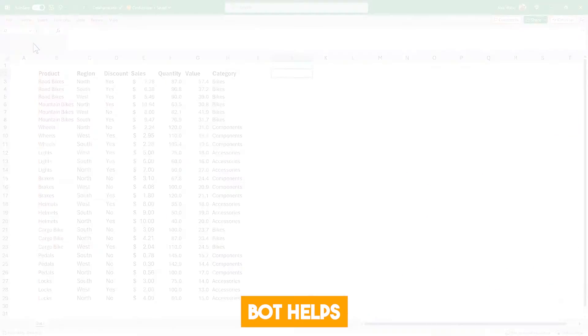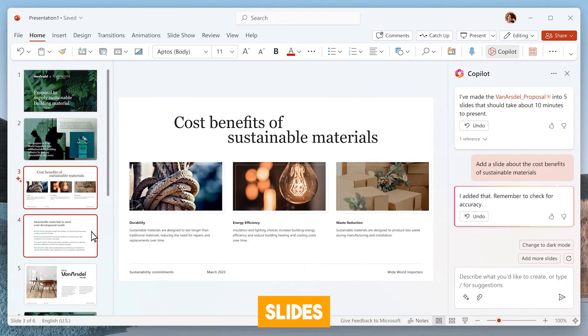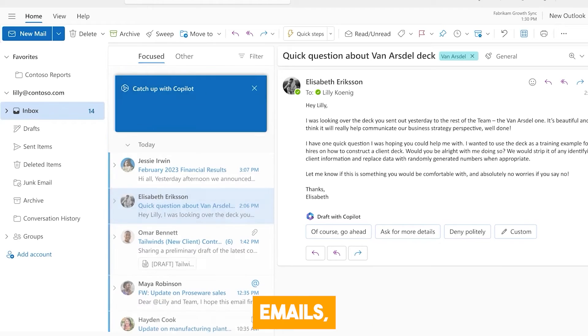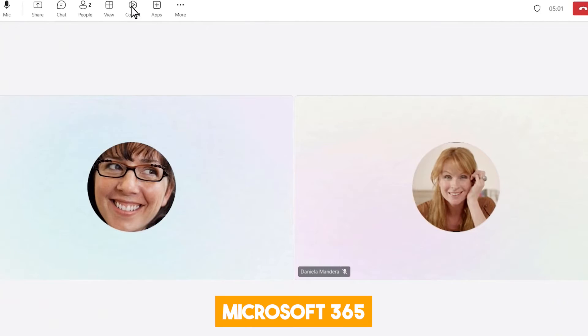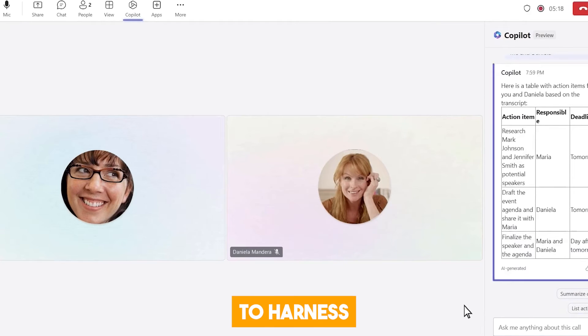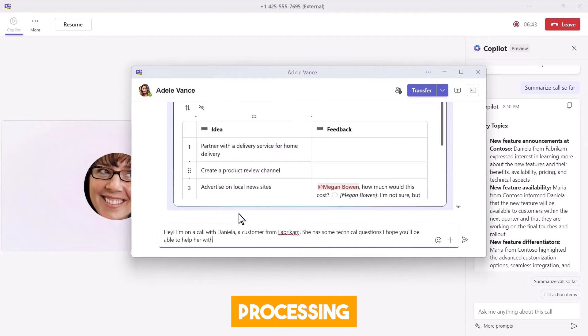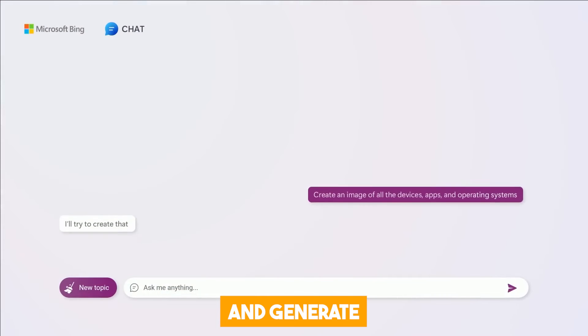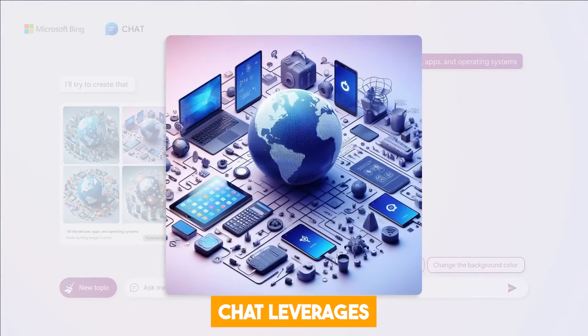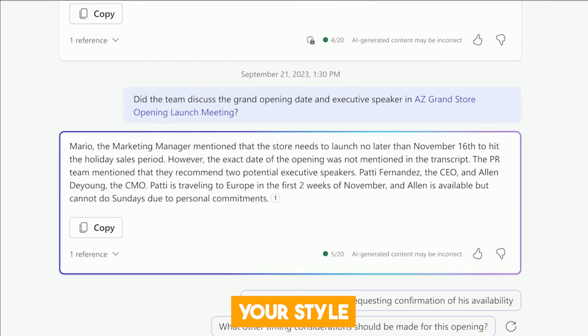In Excel, the chatbot helps you create charts, analyze data, and get insights. In PowerPoint, it makes it easier to design slides, add images, and create captions. In Outlook, you can use the AI to compose emails, set reminders, and manage your contacts. In Teams, Microsoft 365 Chat helps you collaborate with colleagues, share files, and participate in calls. Microsoft 365 Chat uses contextual understanding to harness your work data, natural language processing to understand queries and generate responses, and generative AI to create high-quality content that matches your style and tone.